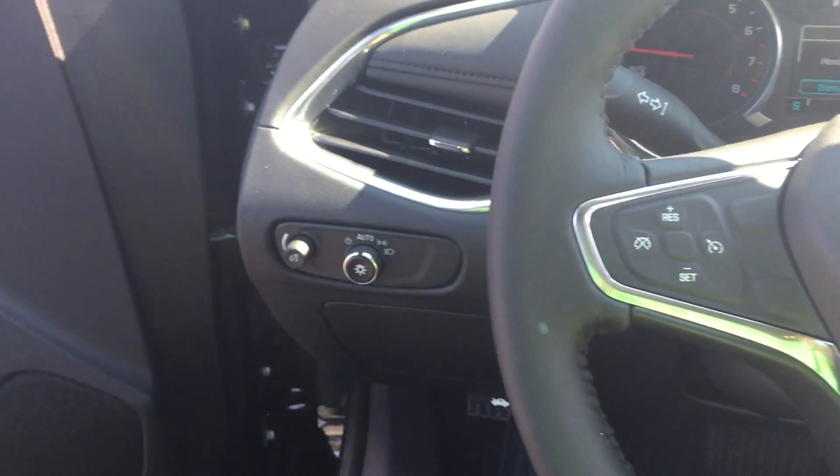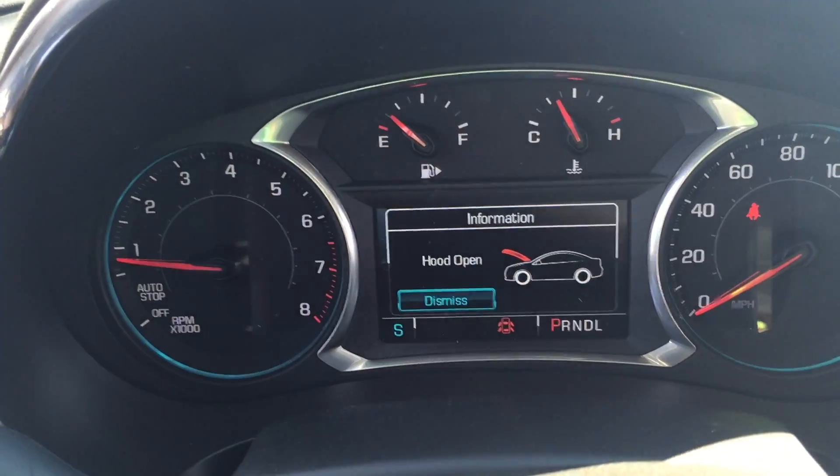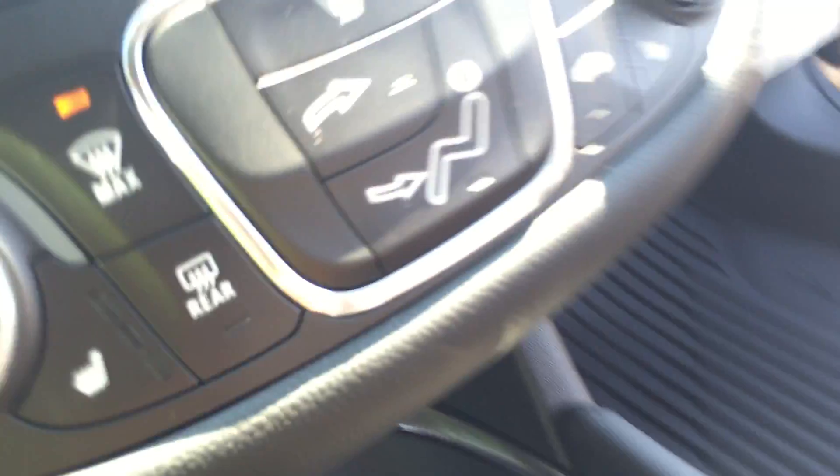We'll take you inside for a very quick look. Of course, it's got power windows, door locks, all the cool stuff you would expect it to have. Quick look at the dash cluster, the MyLink infotainment center right on top. Comes with Sirius XM loaded in it. Connectivity under the dash.